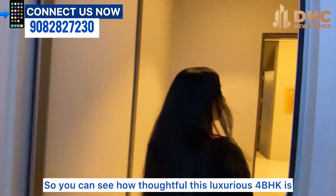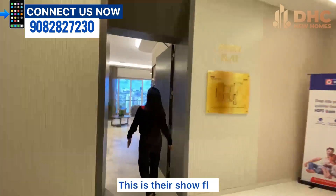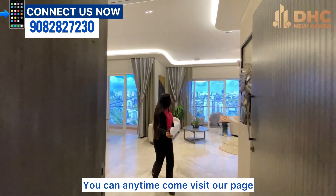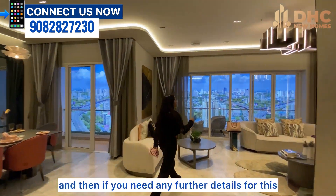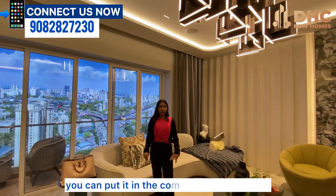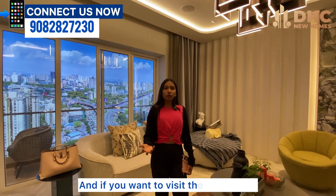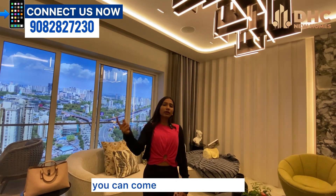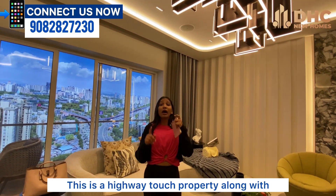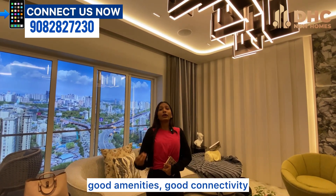So you can see how thoughtful this luxurious 4BHK is — this is their show flat. You can visit our page anytime, and if you need further details you can put them in the comment section below. If you want to visit the sample flat, come to Sheth Avalon — this is a highway-touch property with good amenities and good connectivity.